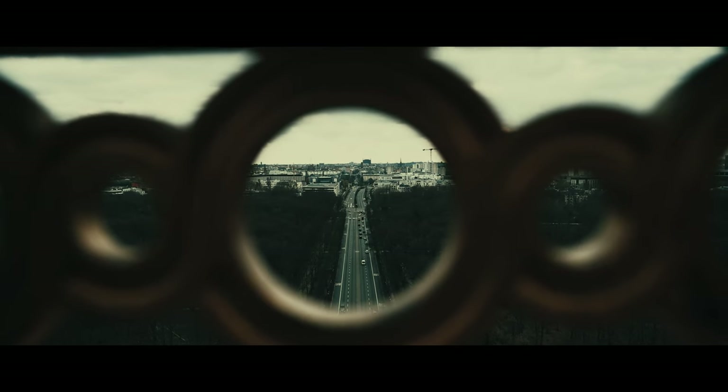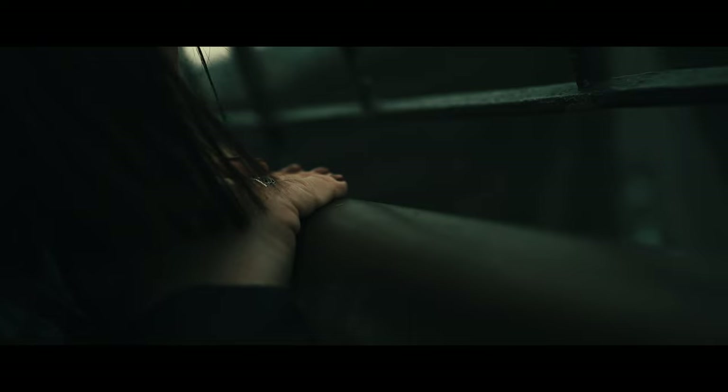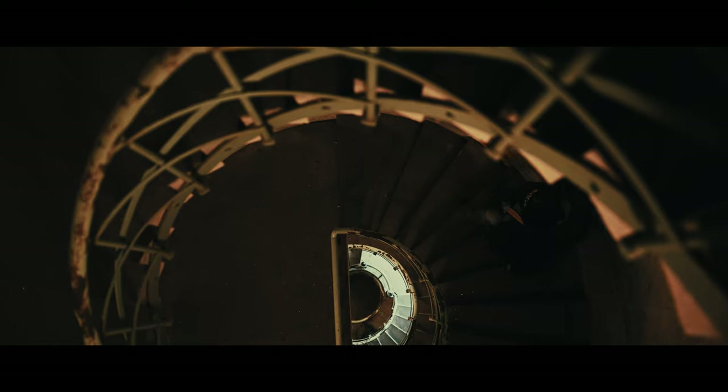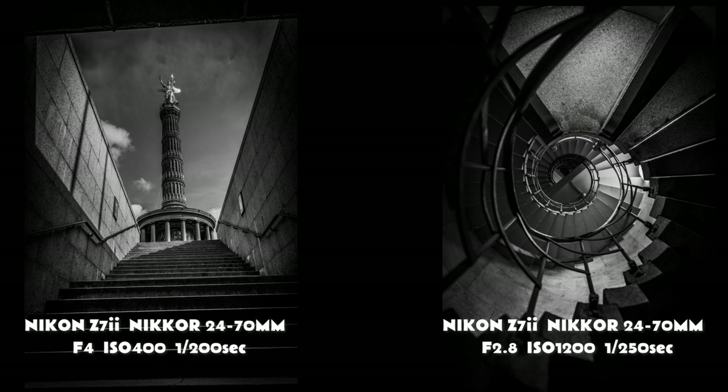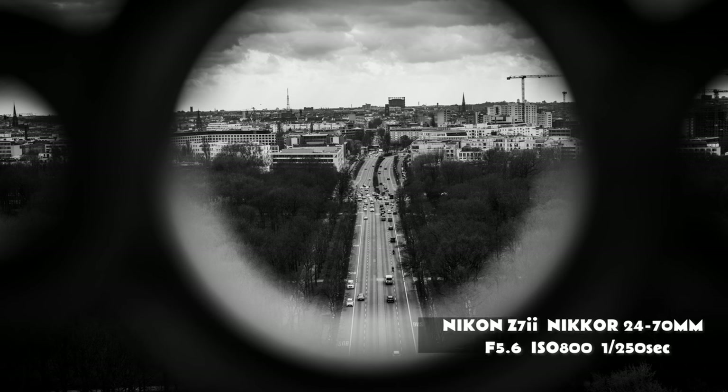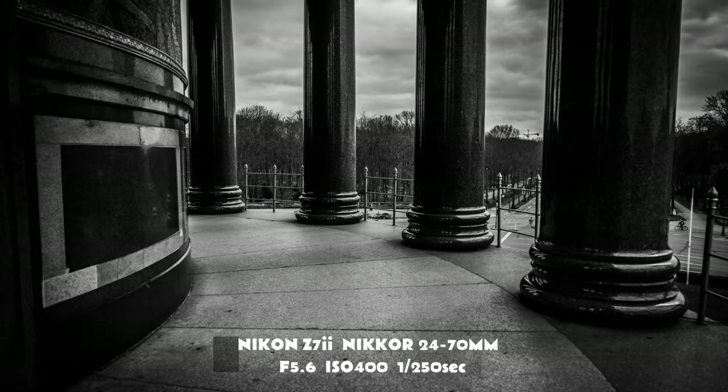With so much to see and explore, it's easy to get overwhelmed - from navigating the winding streets of the Kreuzberg to avoiding the tourist traps of the Mitte. It takes a keen eye and a sense of adventure to uncover the city's hidden gems. Germany's capital is lavish with history, and as a photographer, I found myself drawn into its past as I discovered remnants of a long time ago.